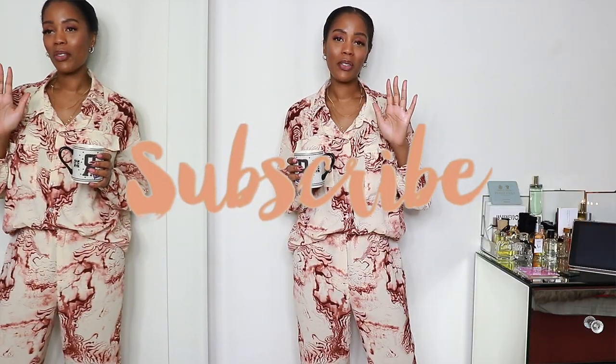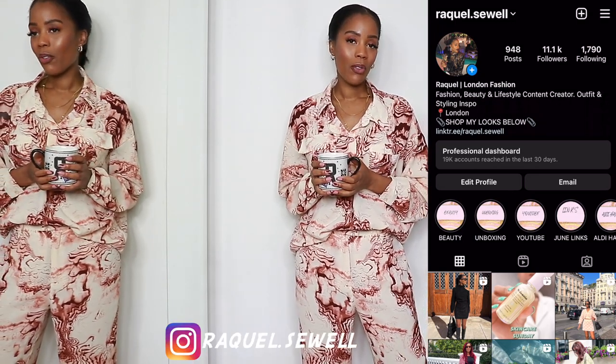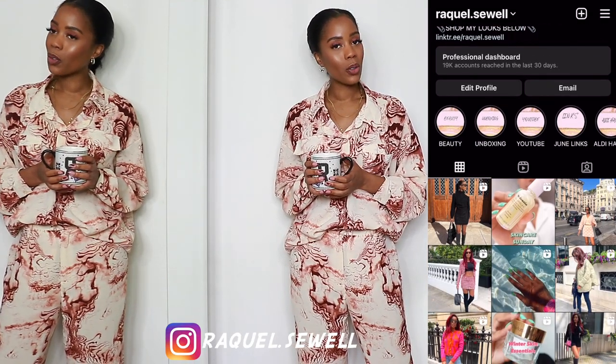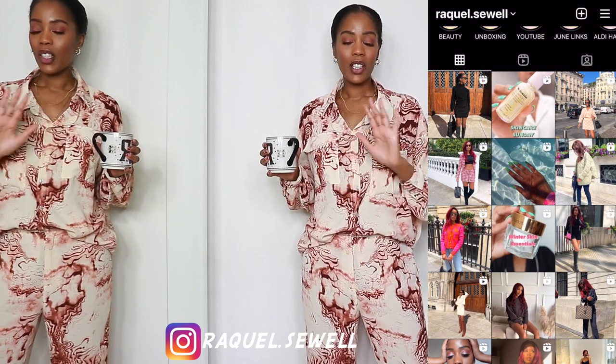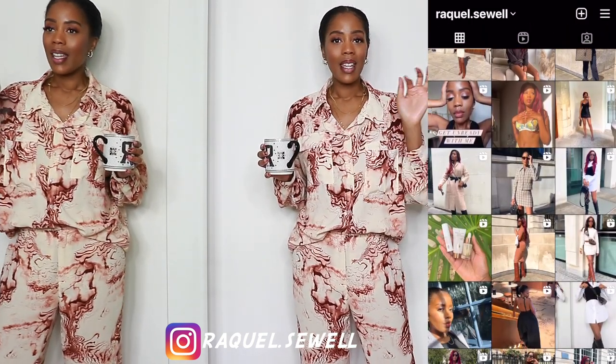Just make sure you're subscribed and make sure you've got the bell. I will be uploading every single day at 7pm. If you guys aren't following me on IG, definitely head over to my IG because I'll also be doing Black Friday and Cyber Week bargains on my stories. But without further ado, we're going to get straight into item number one. Everything will be listed in order of appearance in the description box.